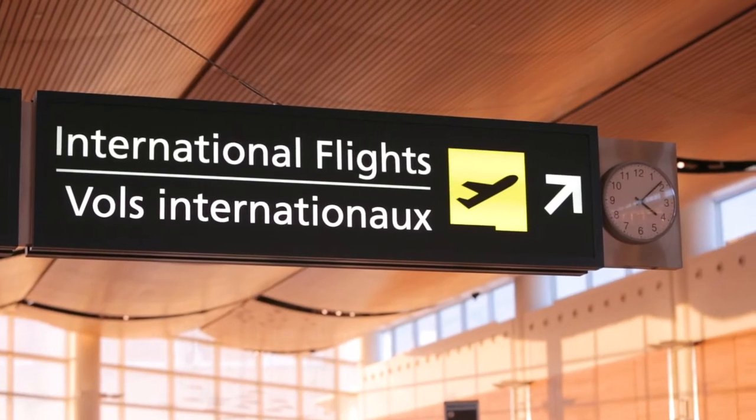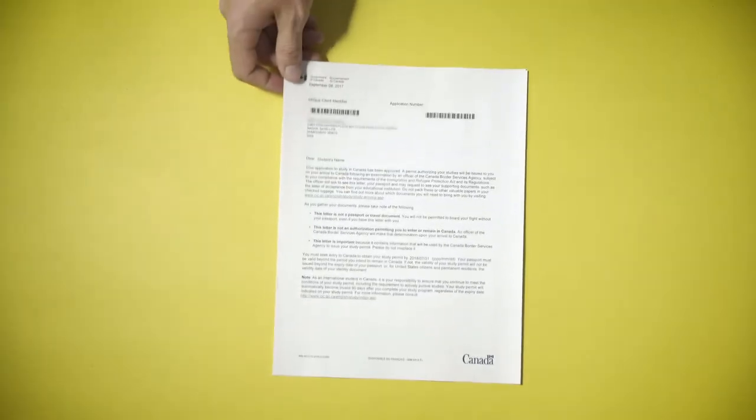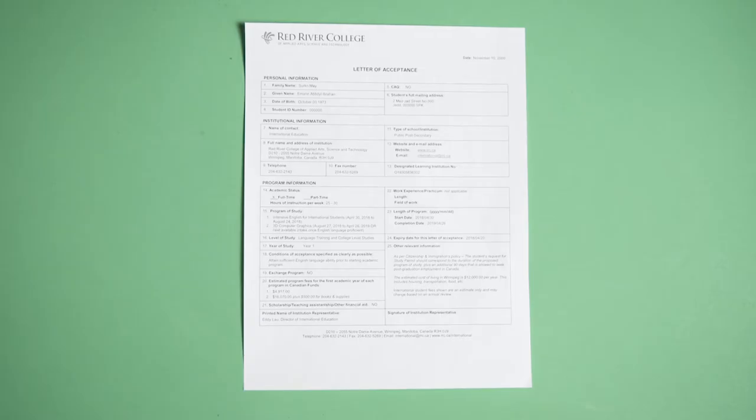When you arrive at your Canadian Port of Entry, you'll need to show Border Services your Port of Entry Letter of Introduction and Letter of Acceptance. Then you'll be issued a study permit, which you should carefully review before leaving the airport.